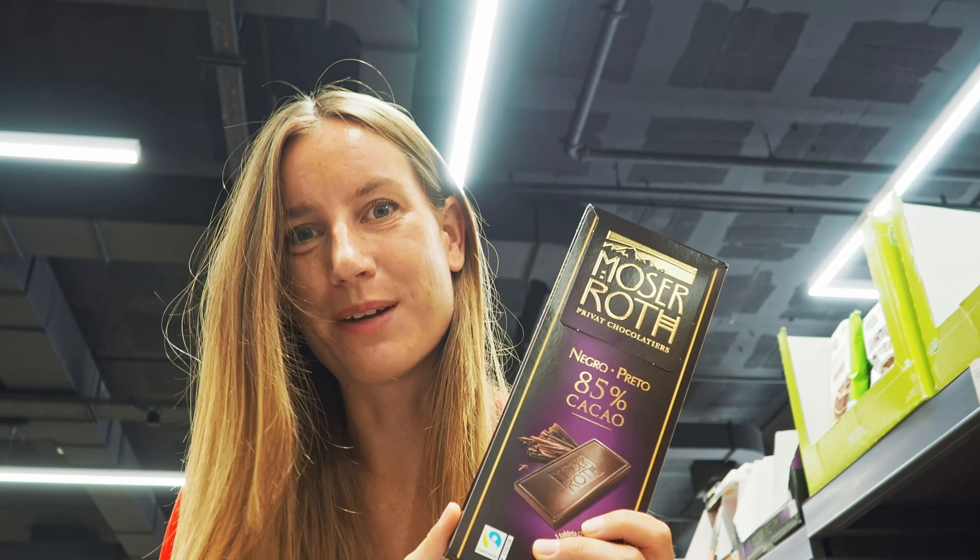That was everything on the list, and so far the score is 8 to 6 for Europe, meaning Europe most of the time had the cheaper prices. But now let's calculate how much I would have paid if I had bought all of these things. It turns out that in the US I would have been paying 54 euros 24 cents for all of this, while here in Spain I would have been paying 47 euros 73 cents. So the difference is actually only around 6 euros — way less than I had expected.